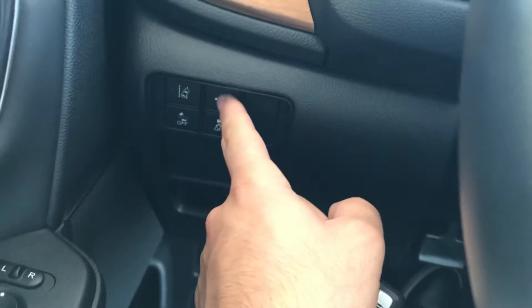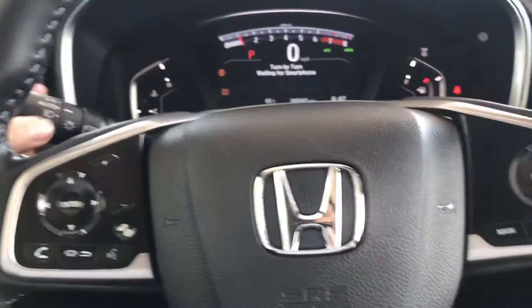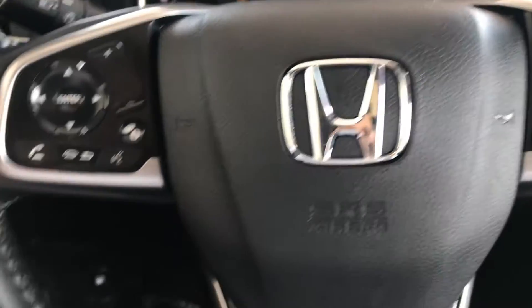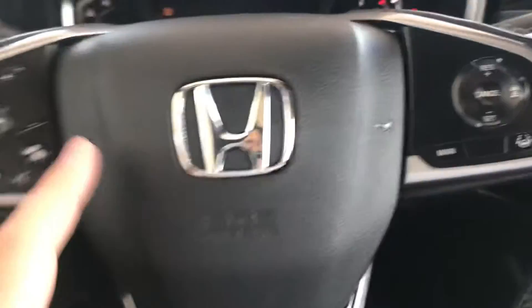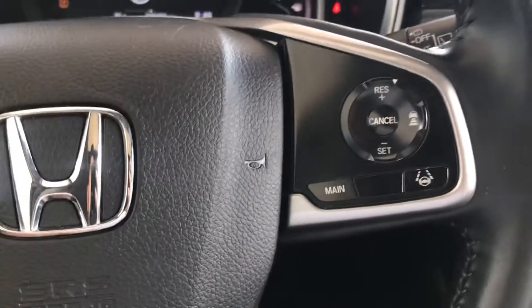Of course you have your power tailgate button here, so you click on that and it opens your tailgate. You have your automatic headlights and of course your fog light functions, as well as your phone controls over here and your volume controls on the right hand side.